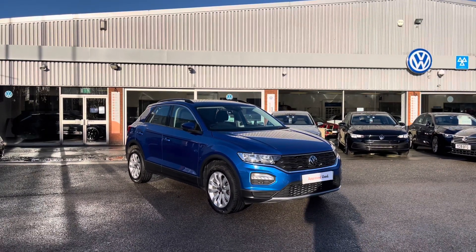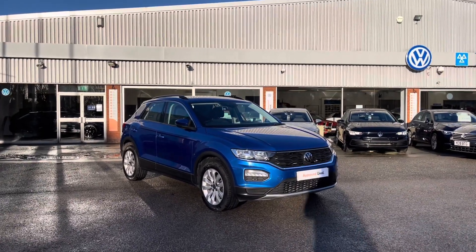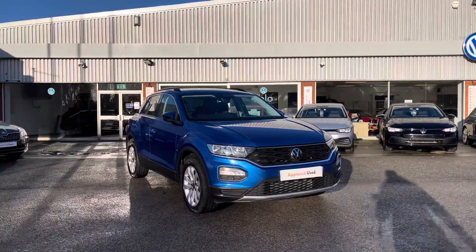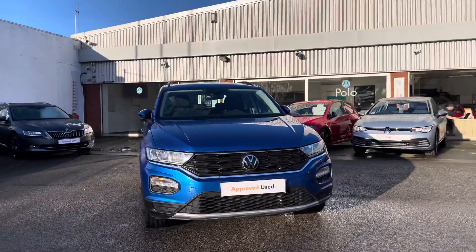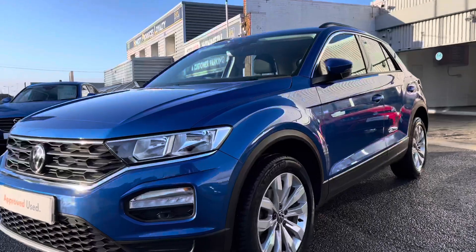To get yourself a tailored finance quote or book yourself in for a test drive, get in touch on 0161 825 8520 — we're all happy to provide more information. This video is a 2-part segment, the first part being a 360 walk-around and the second part going through some features and functions within the car.